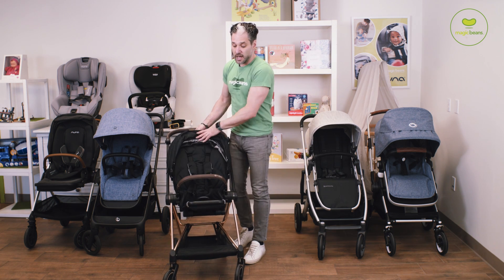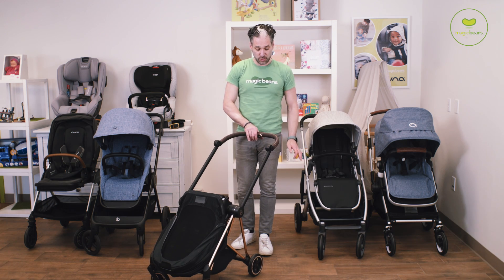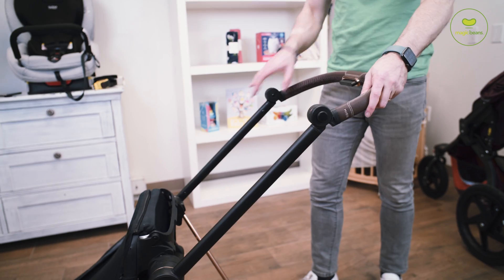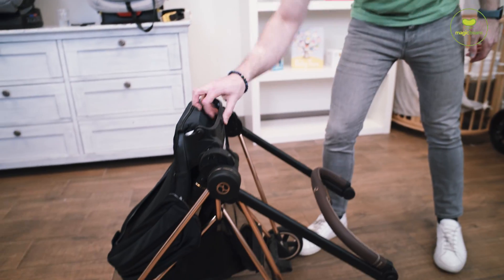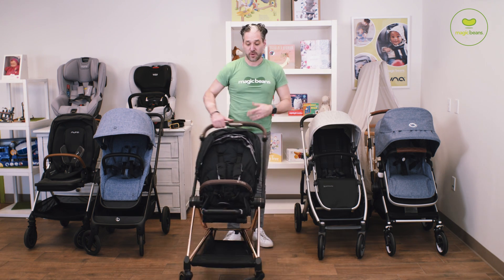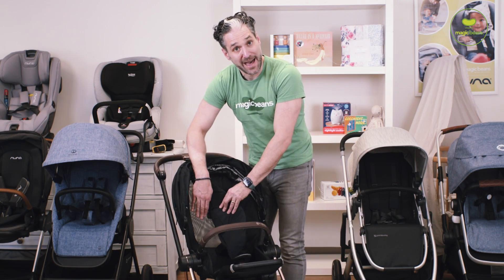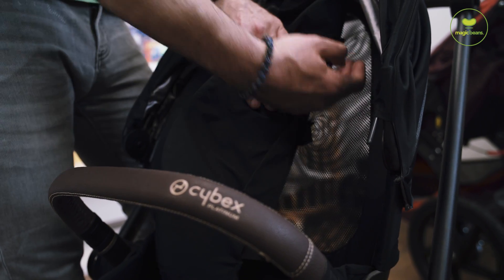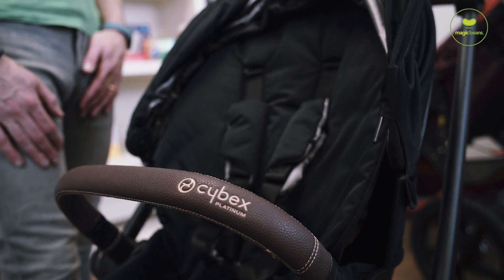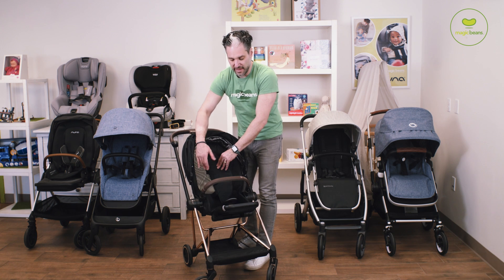To fold this stroller down, you fold it over and then just squeeze right here — goes down, elegant and easy. You don't have to bend down at all, and then you just lift it back up and you're ready to go. Similar to the Triv, there is a mesh back so you can remove this insert if you live in a warm climate or it's summer and you want that Aeron, Herman Miller type look — you can remove the seat and the air flows through.